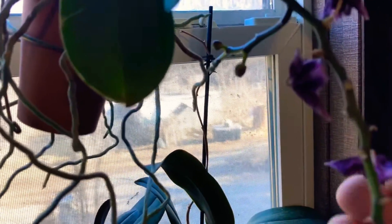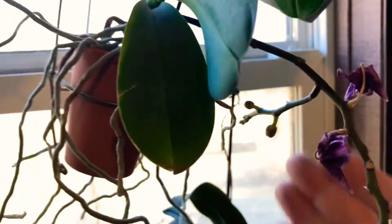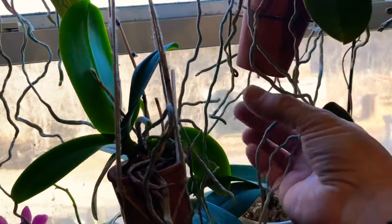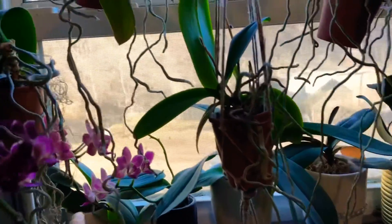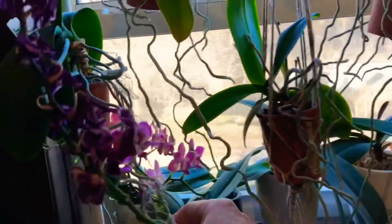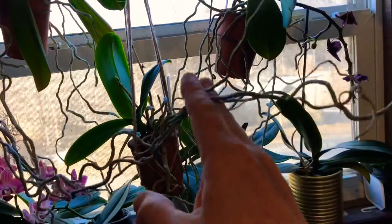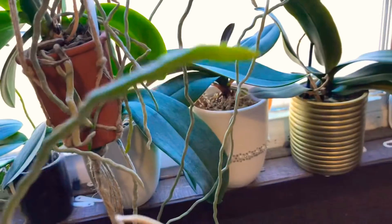There are some flowers back here — you can see through all the roots. This one here flowered off of this stem and now it's branching out a new stem. They love this window. Just look at these aerial roots; this one has a massive amount of aerial roots and a beautiful green root tip.